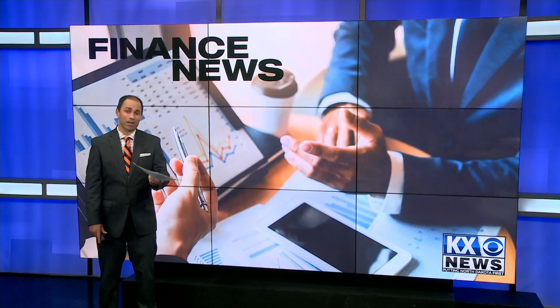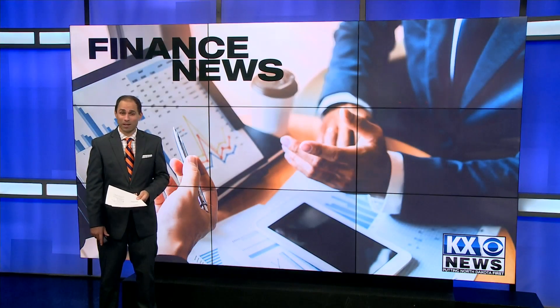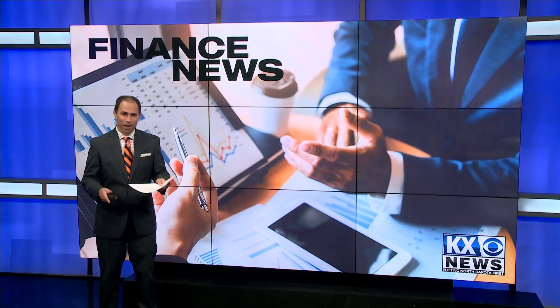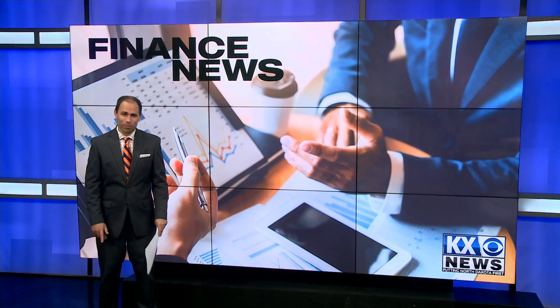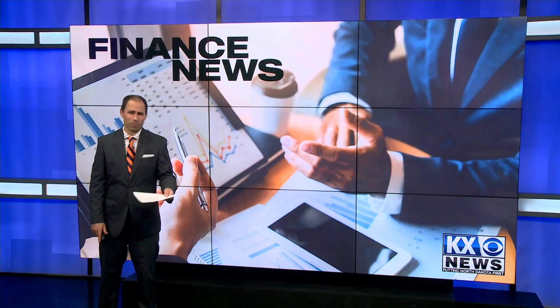Like most working people, you probably know what it's like to have a crowded inbox. As those emails pile up, it's hard to know what's junk and what you need. Bank of North Dakota's Becca Larson has some tips to make sure you don't miss something vital.